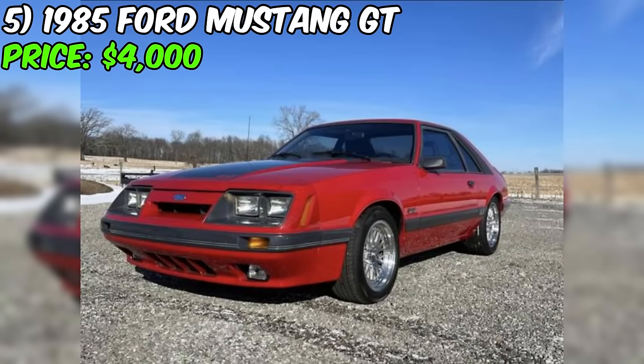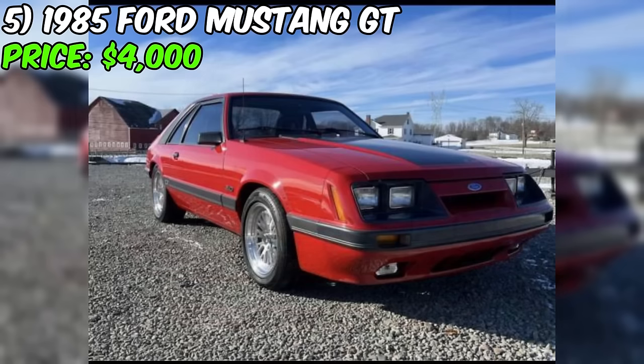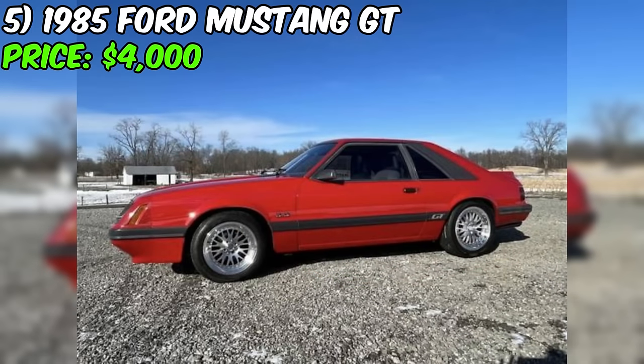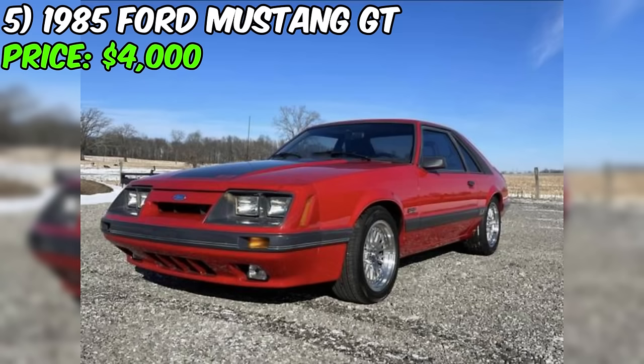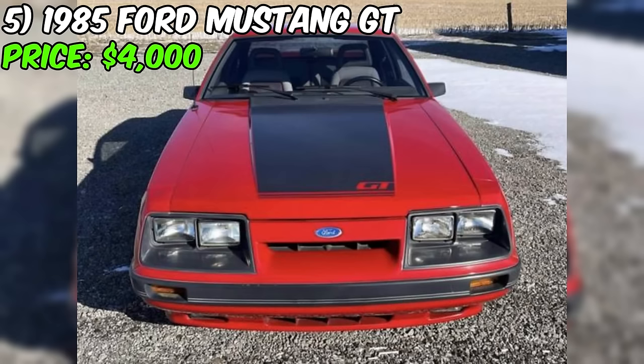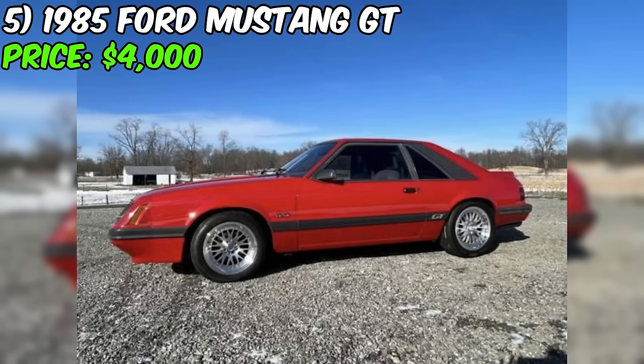In summary, this Ford Mustang presents an exciting opportunity for enthusiasts of classic American muscle cars. With its well-maintained condition, recent servicing, and mostly original state, this Mustang GT appears to be a solid choice for a reliable and enjoyable classic car experience. The five-speed manual transmission and performance-oriented setup make it an engaging driver's car. Based on the attractive asking price of $4,000, this Mustang GT seems a compelling option for those in the market for a classic muscle car ready to be enjoyed on the open road.